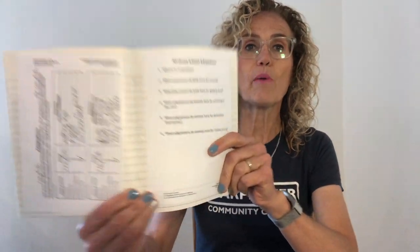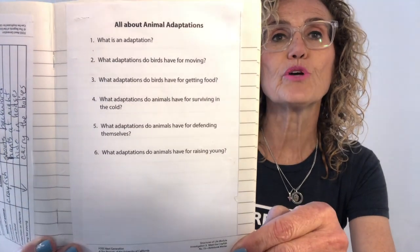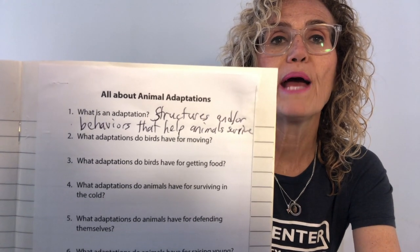Now I want you to glue this page into your science notebook and let's go through the questions together. Question number one: what is an adaptation? An adaptation is a structure or a behavior that helps an animal survive. That's what we were talking about with the crayfish — it has structures for eating like pincers, but it has a behavior of hunting at night to help it eat. So there's a structure and there's a behavior — structures or behaviors that help animals survive.